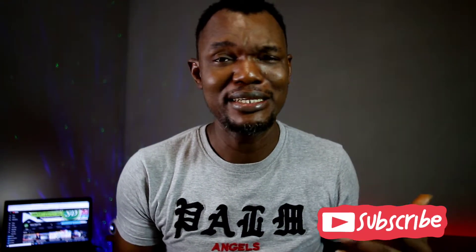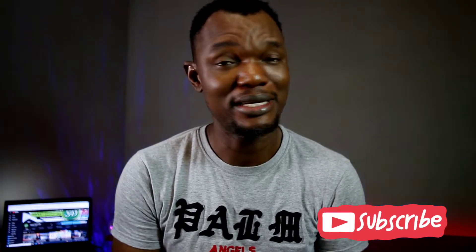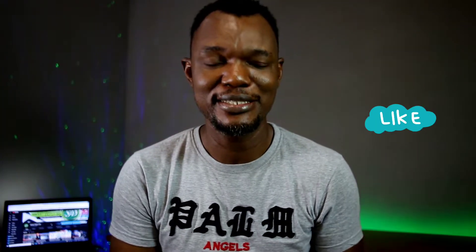If you're watching for the first time, please click that subscribe button right now and turn on the notification bell icon. Like and share — it helps us keep making videos like this.